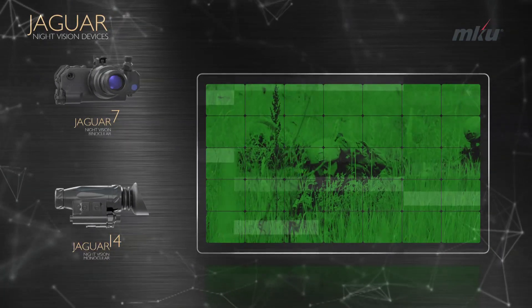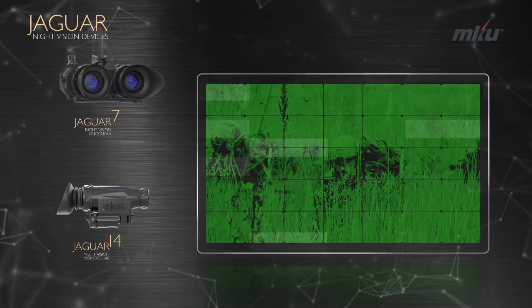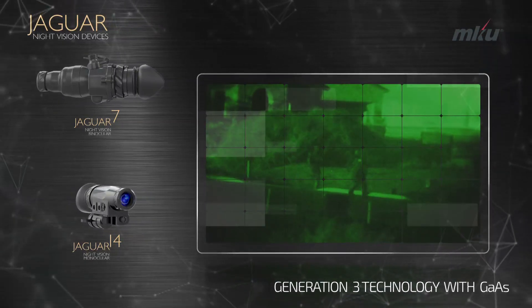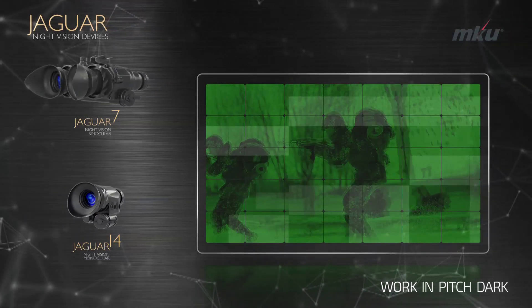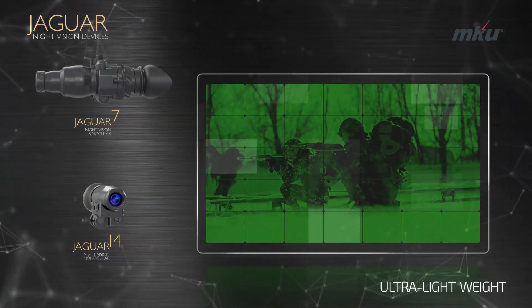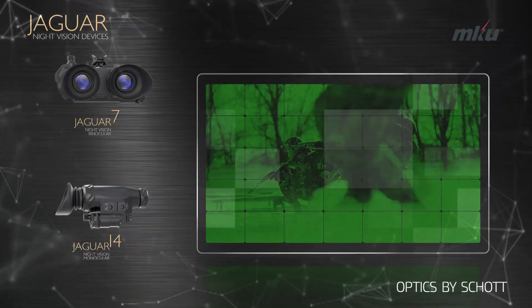Jaguar NVDs from MKU raise the benchmarks in performance. The built-in long-range illuminator combined with Gallium Arsenide Generation 3 Image Intensifier enables operation in pitch-dark conditions. The devices have been tested in the harshest conditions defined under the MIL standards.